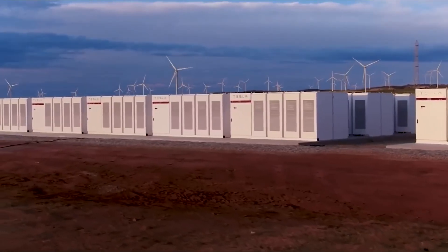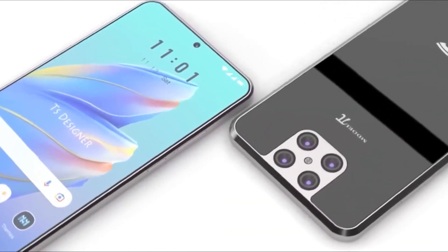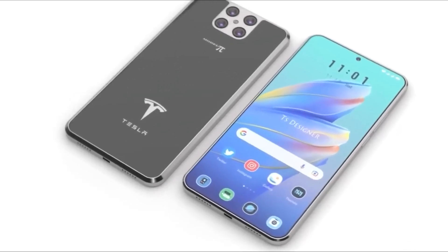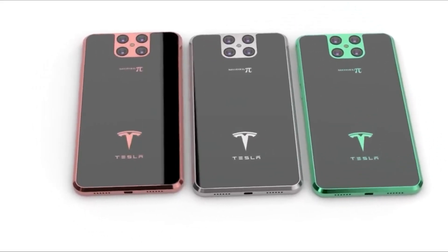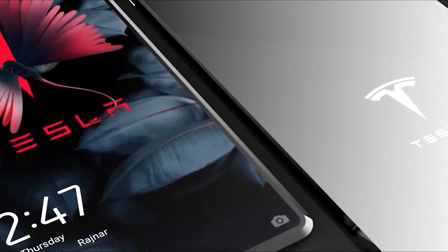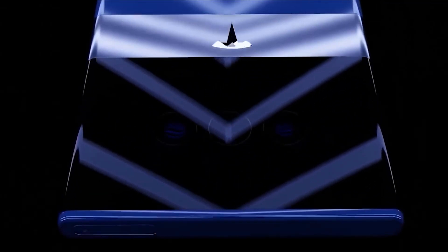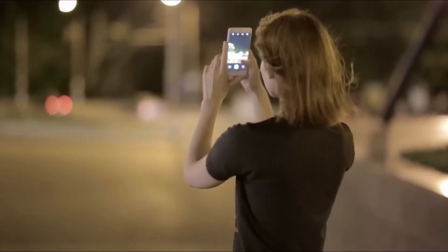Tesla has brought the same design philosophy to the Pi phone. While the phone doesn't need to look good to perform its functions, you will appreciate its sleekness when you hold or behold it. There are little tricks that make the phone exciting, like changing color when you turn it in the sunlight — this happens because Tesla has put a photochromic coating on the surface. On the back, you will see a prominent Tesla logo, just like Apple stamps its logo on the back of every phone it makes. The Tesla logo is a sign of quality and trust. You will also find a total of four camera lenses on the back that will take your photography experience to another level.